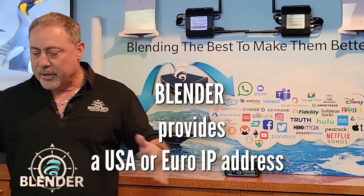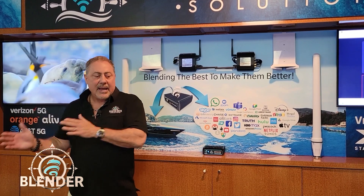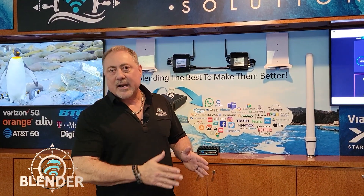So depending on where you are and where your program's at, you can still use your Netflix if you're in the Caribbean and the system thinks that you're still in the US because we've got a US IP.